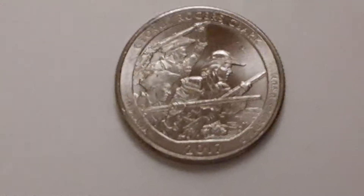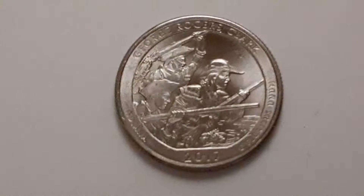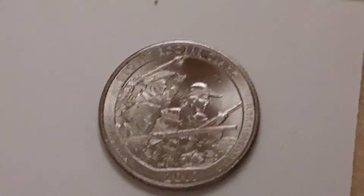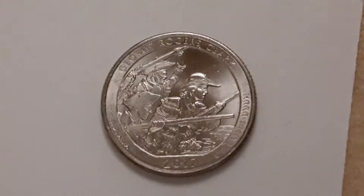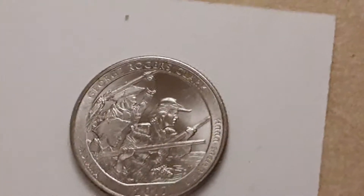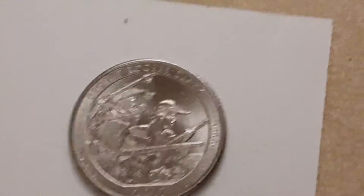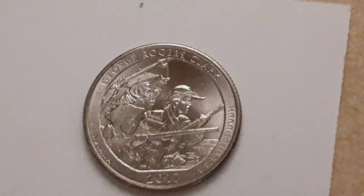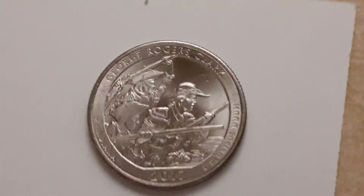There were 196,600,000 minted in Philadelphia. The quarters are composed of 91.6% copper and 8.3% nickel. It weighs 5.67 grams and has a diameter of 24.4 millimeters.